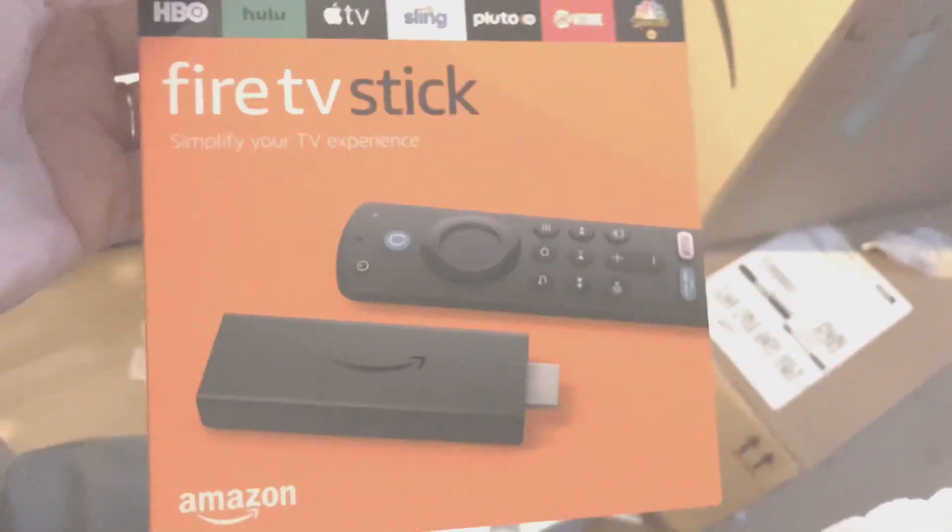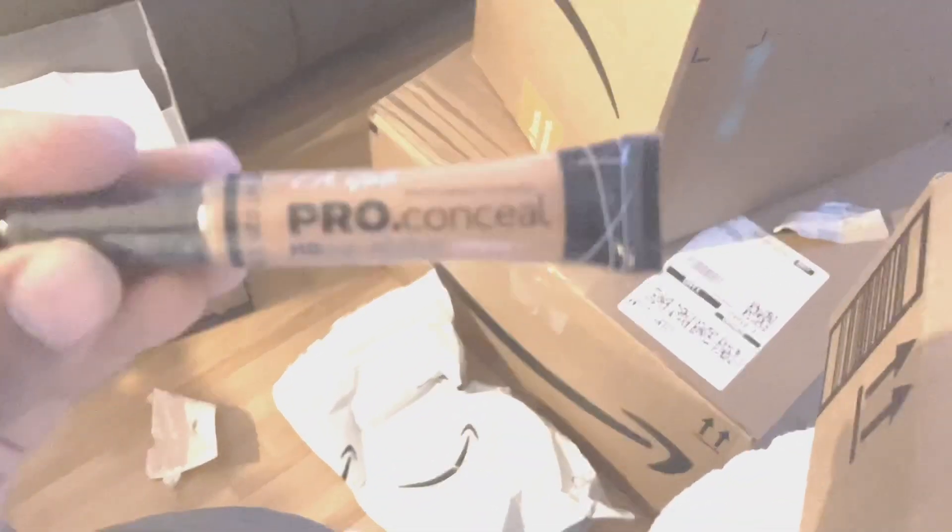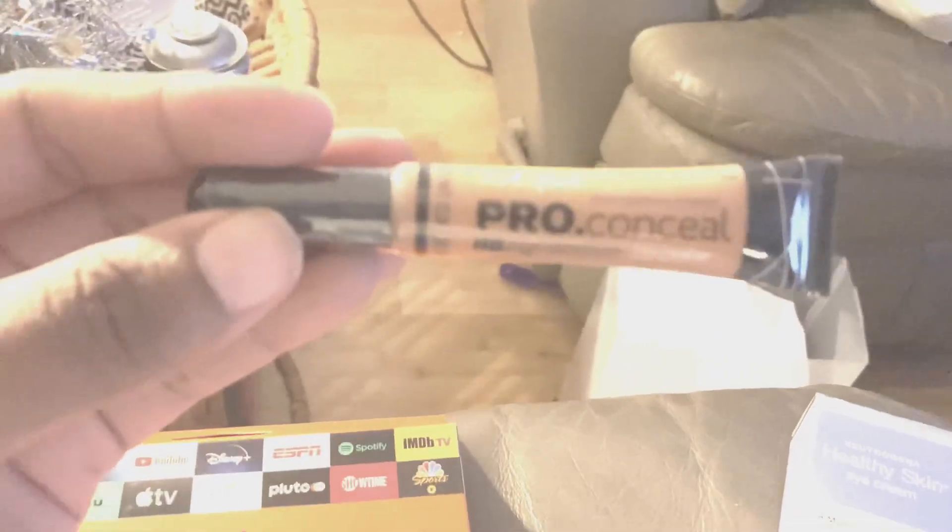I got a fire stamp, some healthy skin cream, and I got LA Girl pro concealer. Oh, why is it being so blurry? This is Warm Honey. Oh my god, this is so tiny.